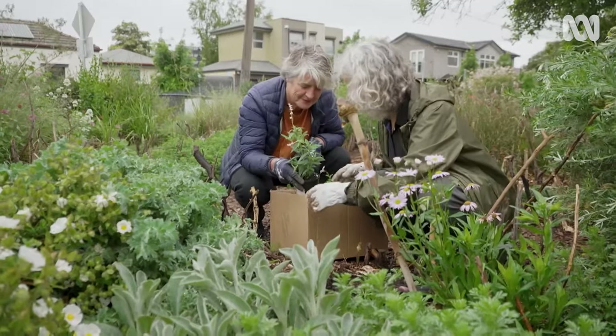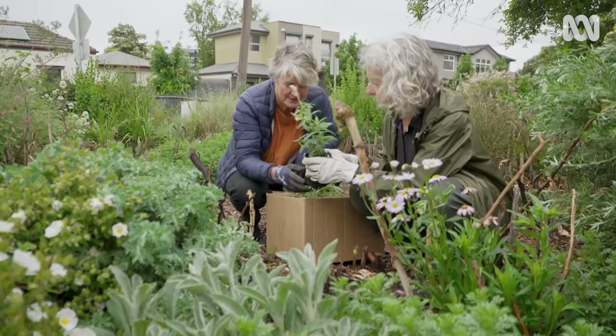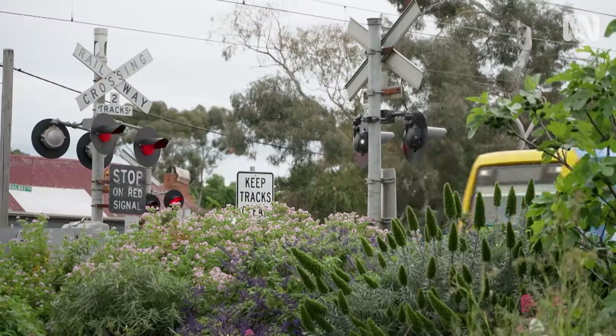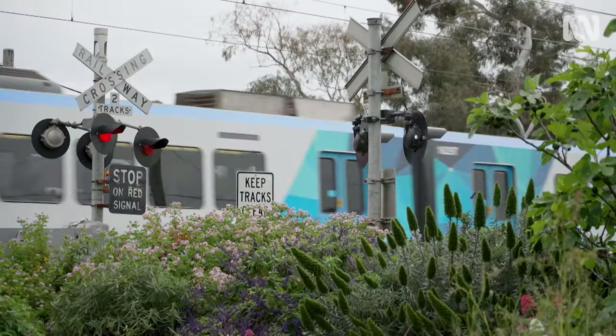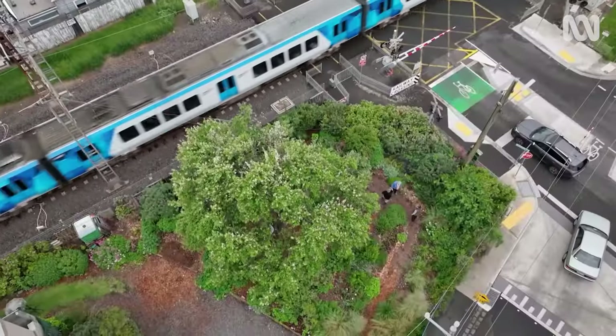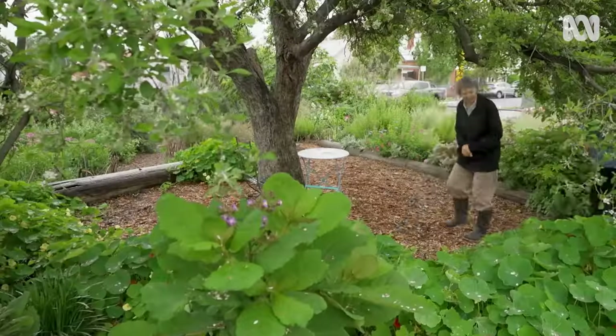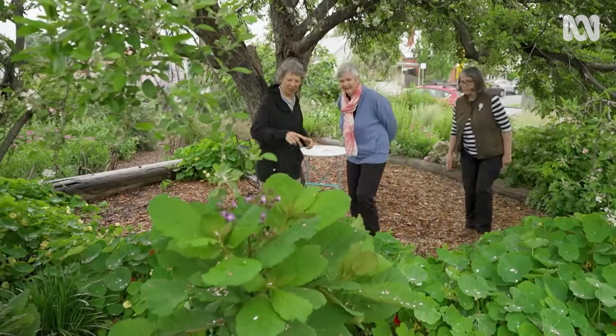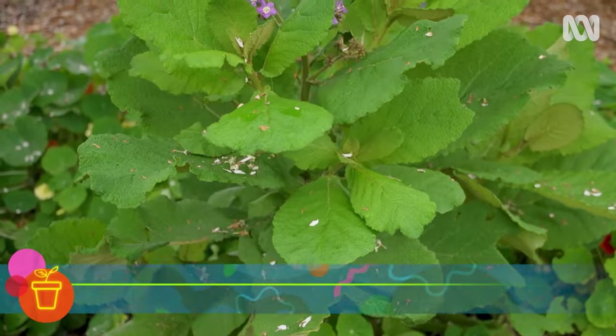And it's all done by volunteers. We've got a wonderful group of community-minded people who chip in. We've got a working bee every month, so they come along, and a lot of the plants we've got have been donated. This Wigandia arrived a couple of months ago from a local neighbour.